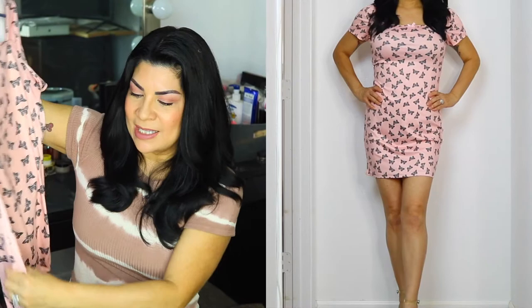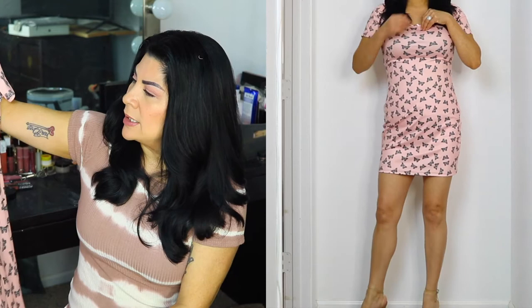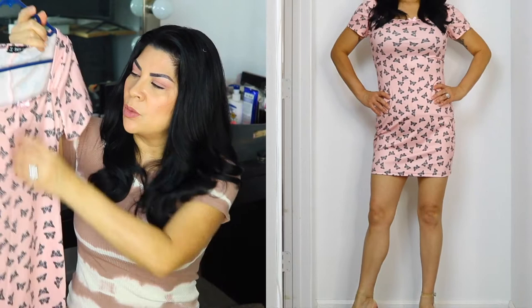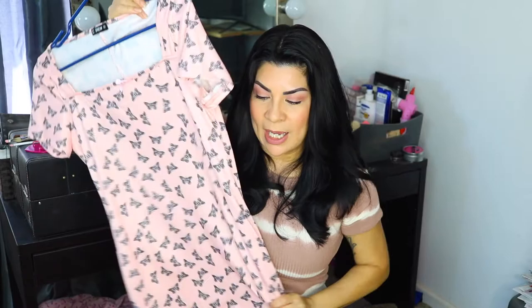Next is this butterfly bodycon dress. It's stretch polyester — I was hoping it was going to be cotton, but it's not. The thing that's wrong with this dress, even though it's cute, is this bow in the middle is off-center from the chest by about half an inch to three quarters of an inch. So I'm going to take off this bow — it looks like it's sewn on. I don't really care for the bow anyway. This one I paid $6.